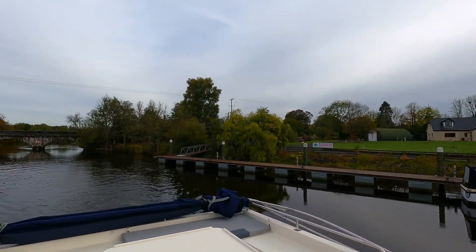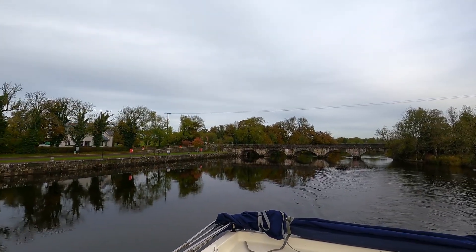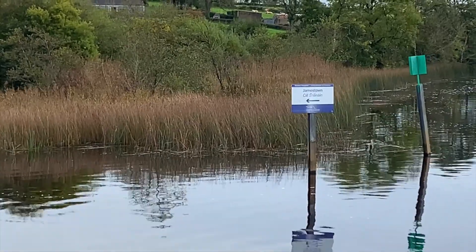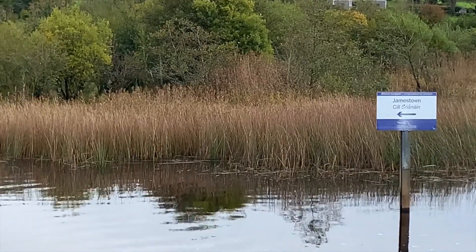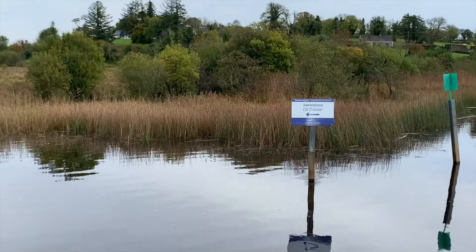We are leaving Jamestown. It is a little warmer — not too much — but it was a nice stop. Now we are on our way to Dromod. We are not going to stop anywhere and we need to go through one lock still. We will see how it goes. In France it was stressful — we don't know how it will be here.